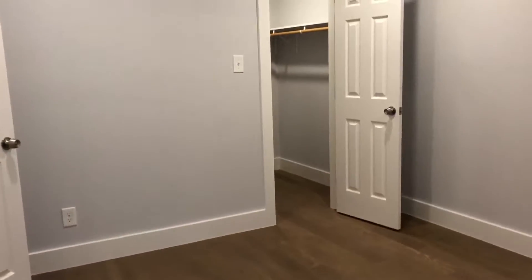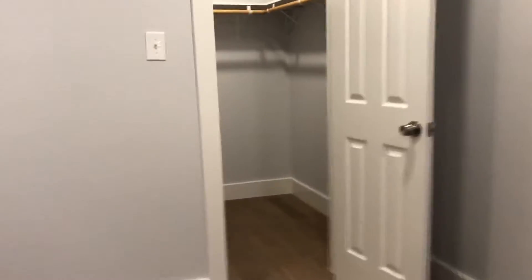Let's go off over here to the bedroom. Good size bedroom. You've got your walk-in closet.